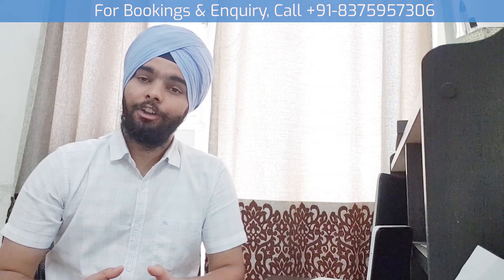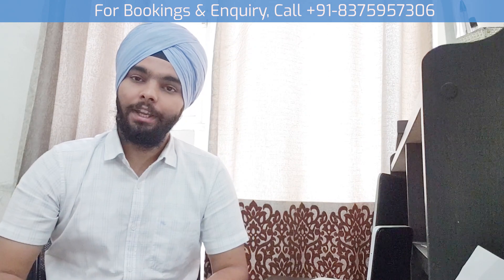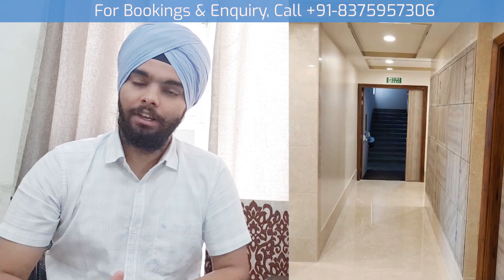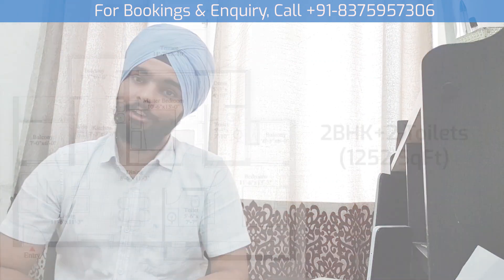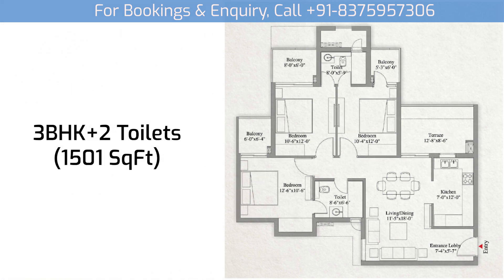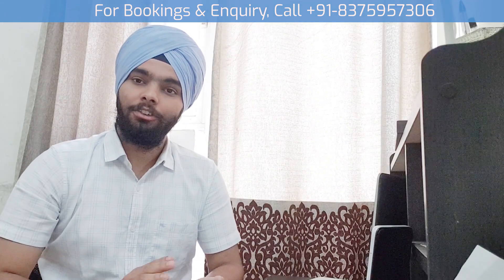Phase 1 flats will have 11-foot ceilings and 6-foot balconies. There are 4 types of variants: 2 BHK with 2 bathrooms, 3 BHK with 2 bathrooms, 3 BHK with 3 bathrooms, and 3 BHK with 7 rooms.